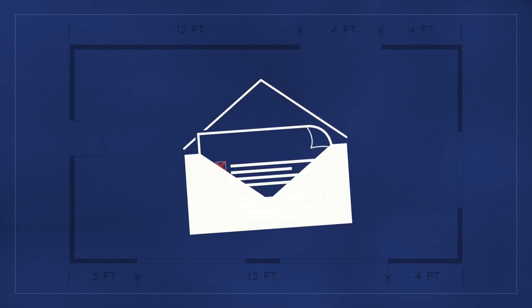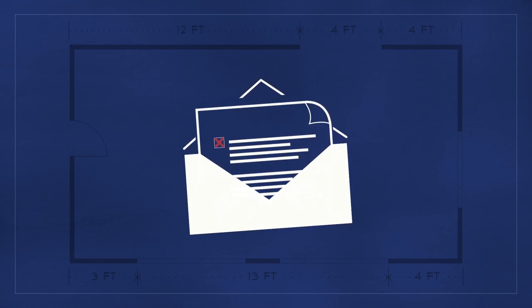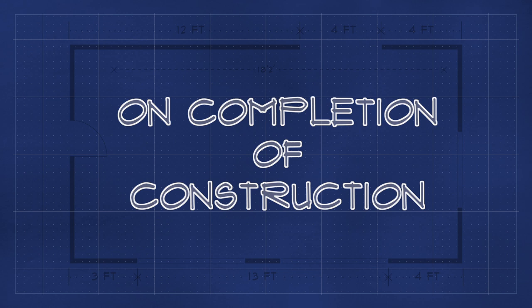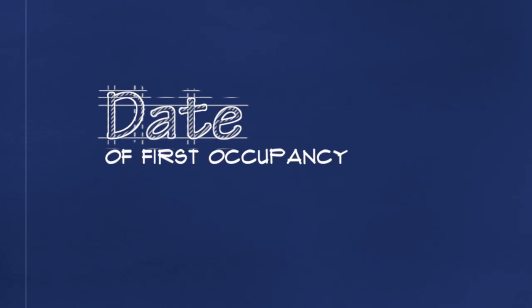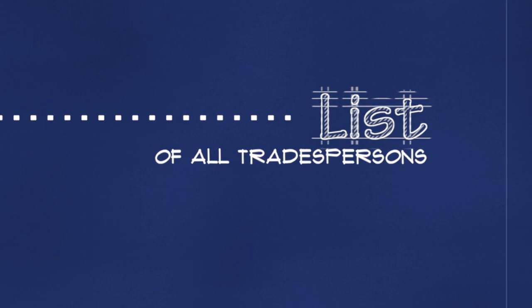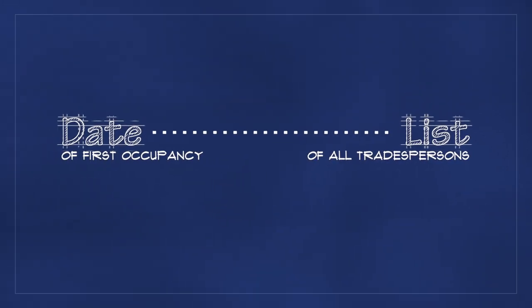BC Housing will provide you with written notice, complete with reasons for any decision to refuse, cancel, or suspend an owner-builder authorization. Remember, it is a requirement of your owner-builder authorization to notify the registrar of both the date on which first occupancy occurred, and the names of all the tradespersons who contributed to the building of your new home.